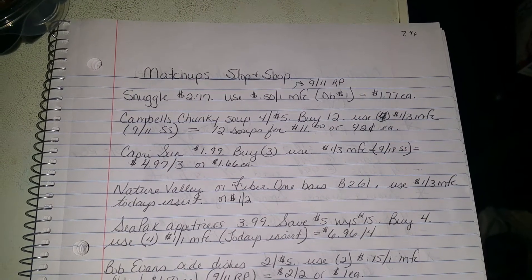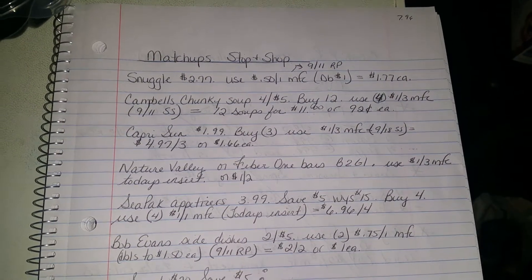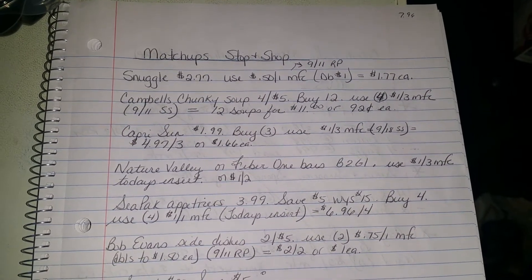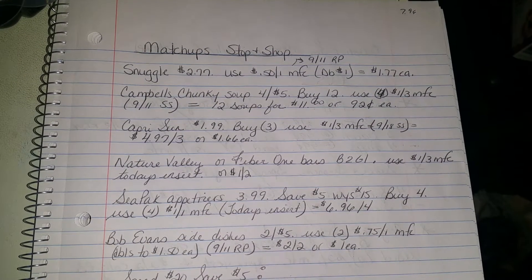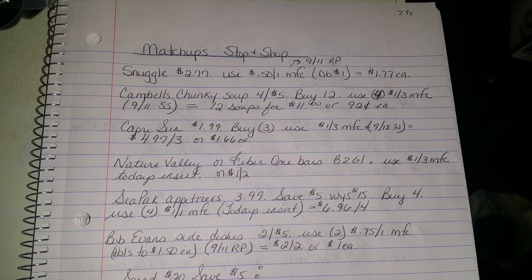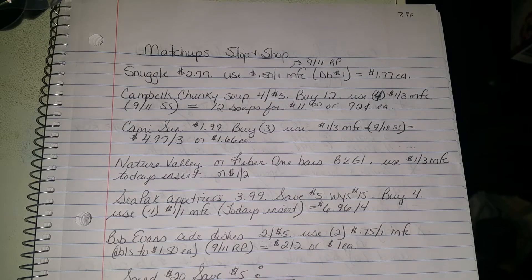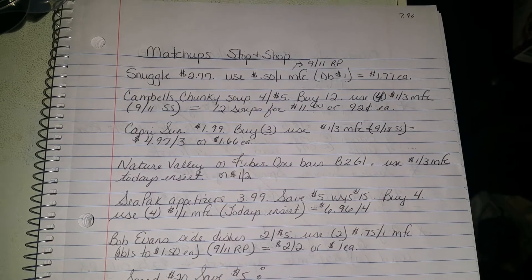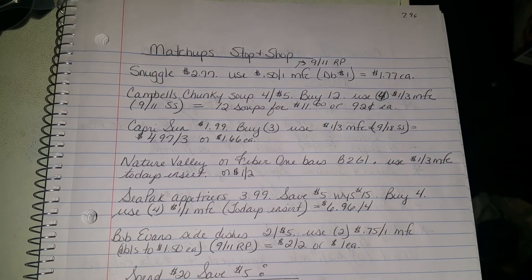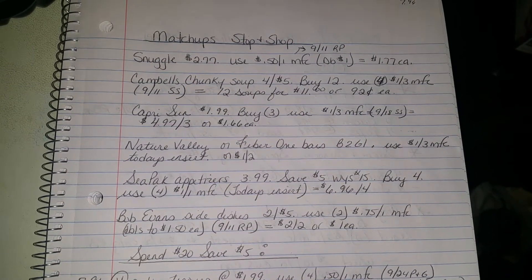The Capri Sun — it's not the best deal, but if that's something you buy for school lunches and you'd have to pay full price, this is good for you. They're on sale for $1.99. Buy three, use a $1 off three manufacturer's coupon from the 9/18 Smart Source — comes out to $4.97 on three, or $1.66 each. The Nature Valley or Fiber One bars are buy two get one free.